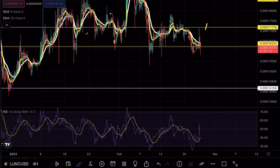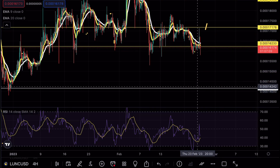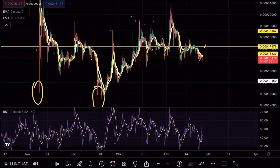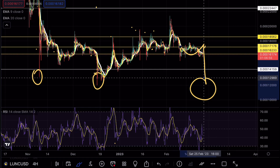Any clean break below this level would mean that Luna Classic is ready to test our overall target, which remains on the daily support level here at 14. Speaking about the daily formation, we have tested this level twice — this would become the third test opportunity. And usually on the third test, we tend to see a massive breakdown formation.